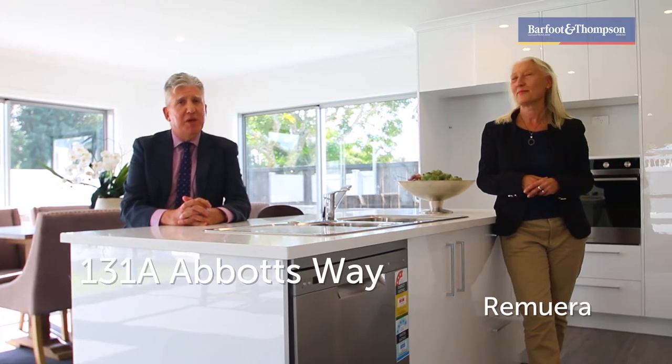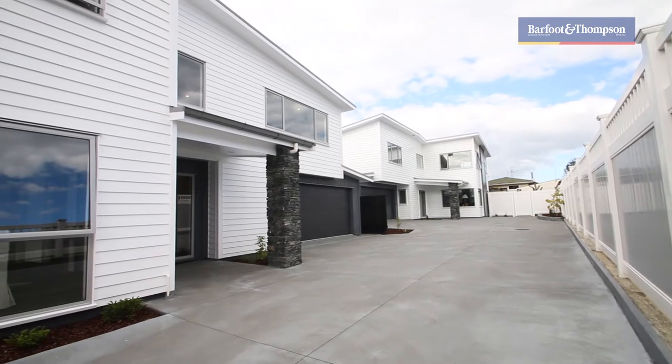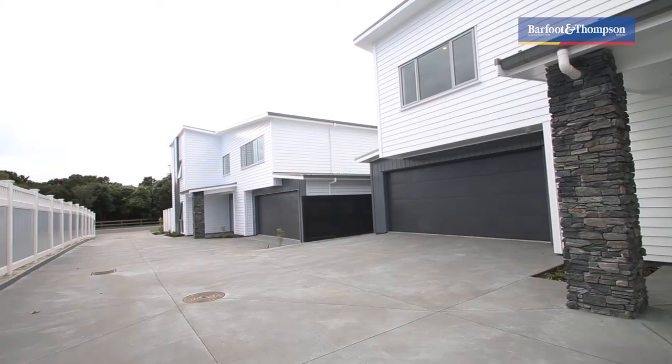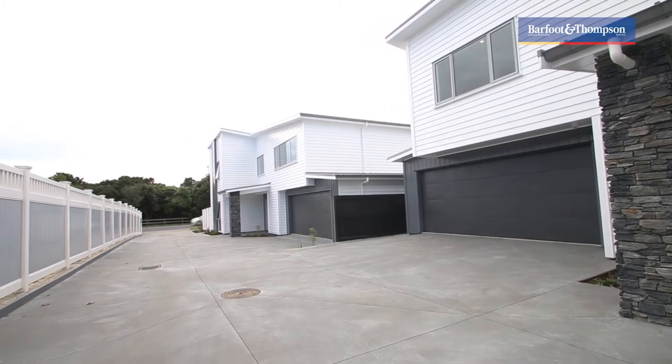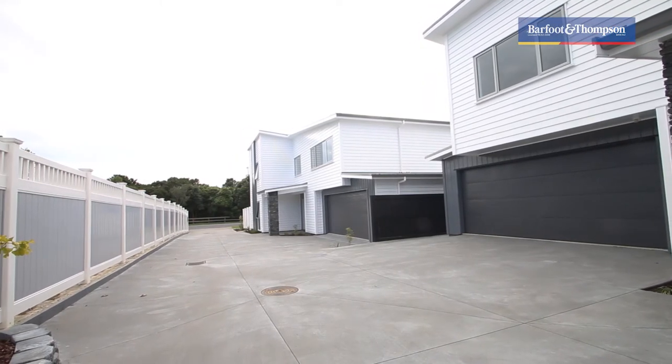Hello, welcome to 131A and 131B Abbott's Way in Remuera. Here we have got two brand new four bedroom properties. Both of them are quite different and lovely designed. They're so fantastically located on Abbott's Way, close to Auckland Central. This is Remuera.